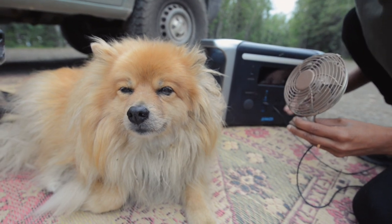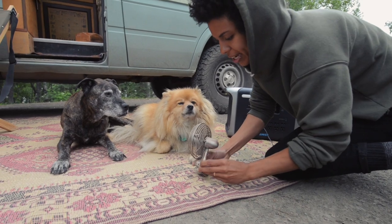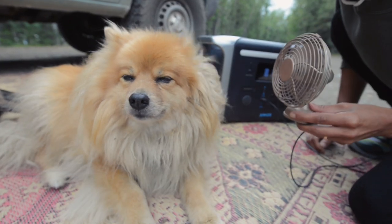We can even plug in a fan so that we can keep our babies cool. Are you guys hot? Don't worry about you. How's that feel, baby boy?